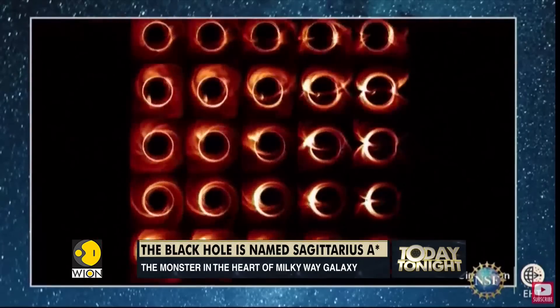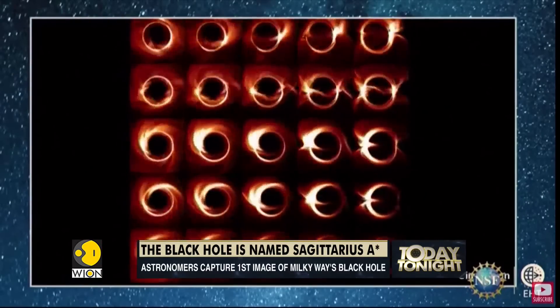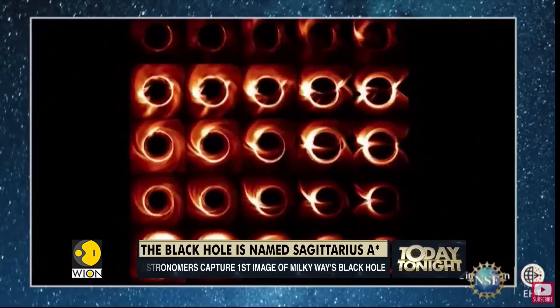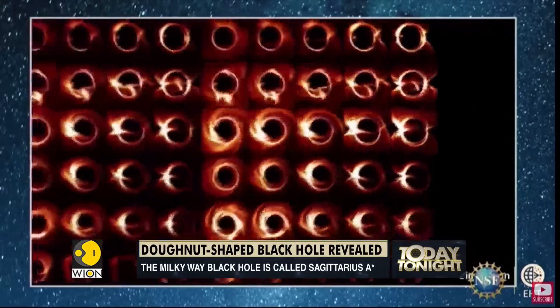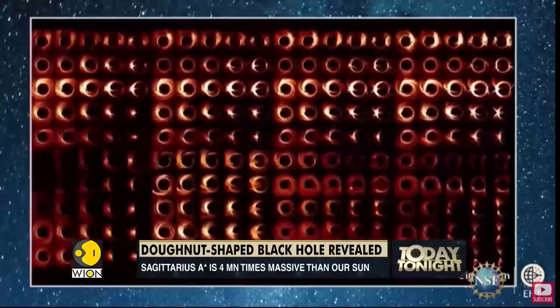Black holes are regions of space where the pull of gravity is so intense that nothing can escape, including light. Nearly all galaxies, including our own, have these giant black holes at their center.